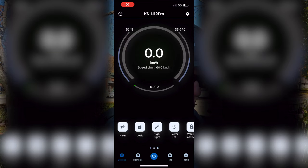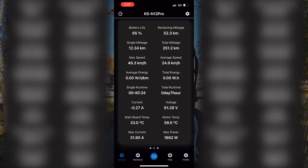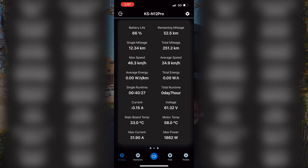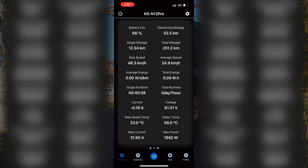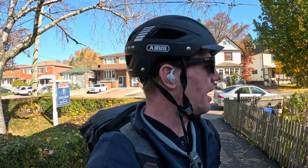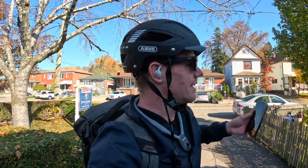A little ride recap with the stats: we have 65% battery left, which means we only used 45% from a full charge — pretty good. Average speed was 24.9 kilometers per hour and max speed was 46.3 kilometers per hour, and that was on the streets. Made it in a really good time, not much longer than it would have been to drive, and it's a beautiful day. I'm gonna go do these listing photos — catch you guys in the next one, bye!